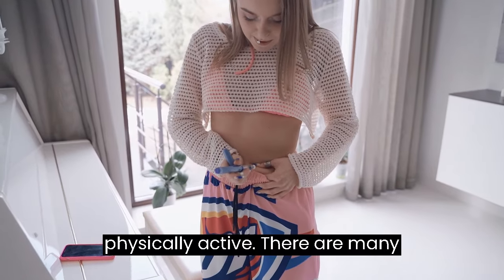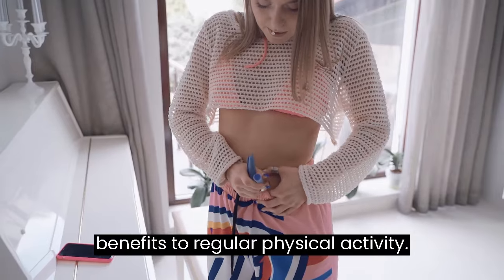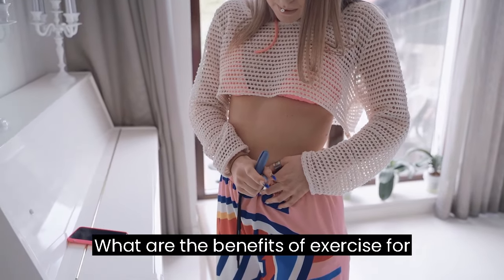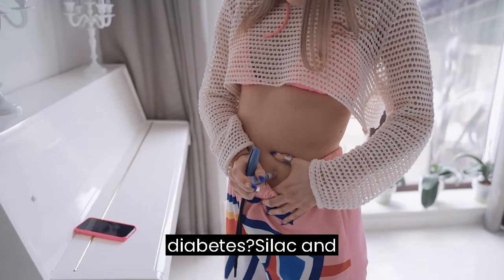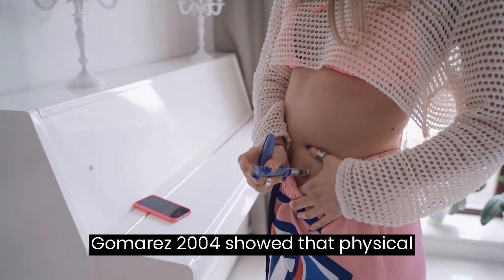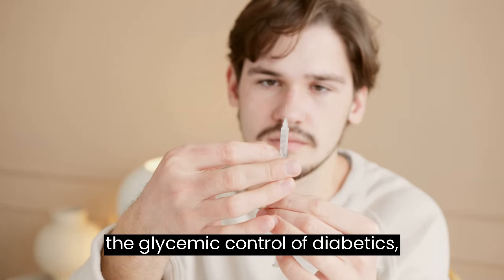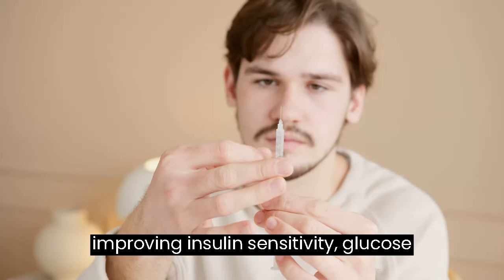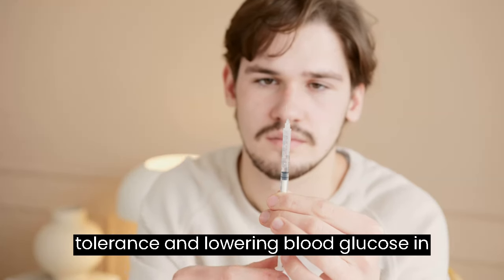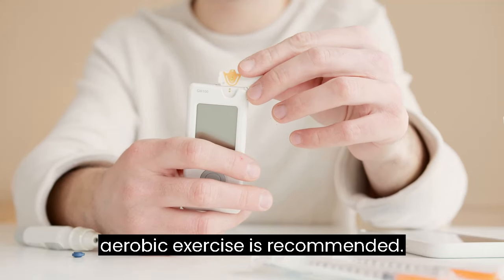Be More Physically Active. There are many benefits to regular physical activity. SILAC and GOMARES, 2004, show that physical exercise programs have been effective in the glycemic control of diabetics, improving insulin sensitivity, glucose tolerance and lowering blood glucose in these individuals, and generally only aerobic exercise is recommended.